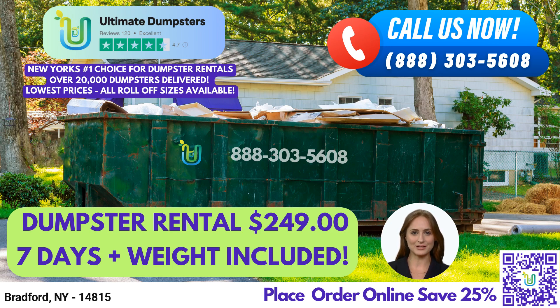A 30-yard dumpster measures 22 feet long, 8 feet wide, and 6 feet high, and it's great for larger projects, such as major home renovations, larger construction projects, or commercial cleanouts.